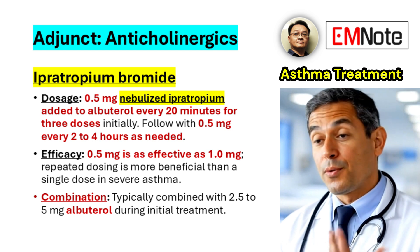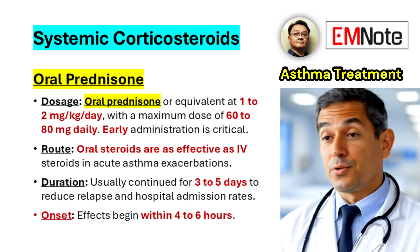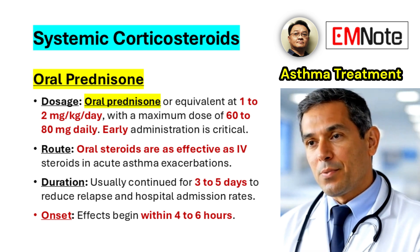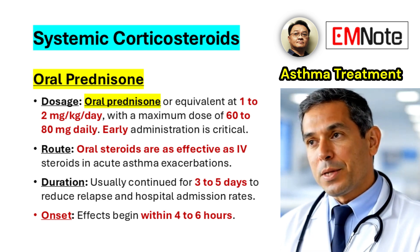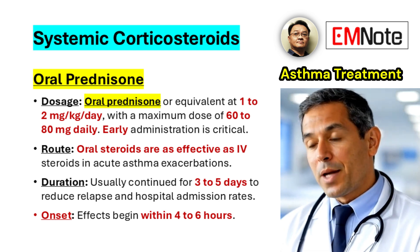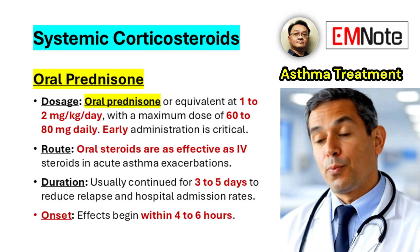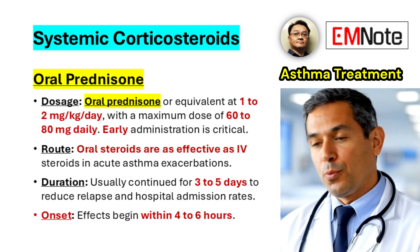Ipratropium is typically combined with albuterol during initial treatment to maximize bronchodilation. Systemic corticosteroids play a vital role in reducing airway inflammation and preventing relapse. Oral prednisone or an equivalent corticosteroid should be administered at a dose of 1 to 2 mg per kg per day, with a maximum dose of 60 to 80 mg daily. Early administration is crucial, and oral steroids are as effective as intravenous formulations in this setting. The onset of corticosteroid action usually occurs within 4 to 6 hours, and treatment is generally continued for 3 to 5 days to reduce the risk of relapse and hospital admission.